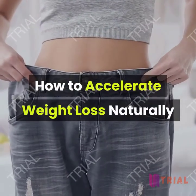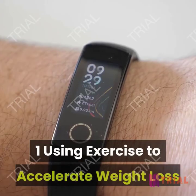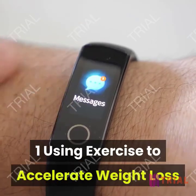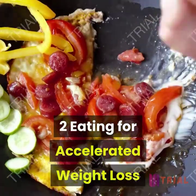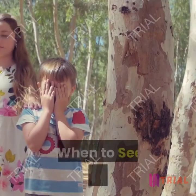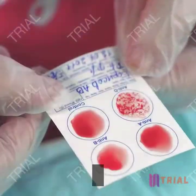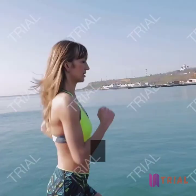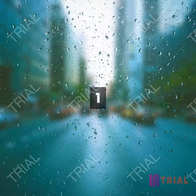How to Accelerate Weight Loss Naturally. Method 1: Using exercise to accelerate weight loss. Method 2: Eating for accelerated weight loss. Method 3: Maintaining weight loss. Method 4: When to seek medical care.